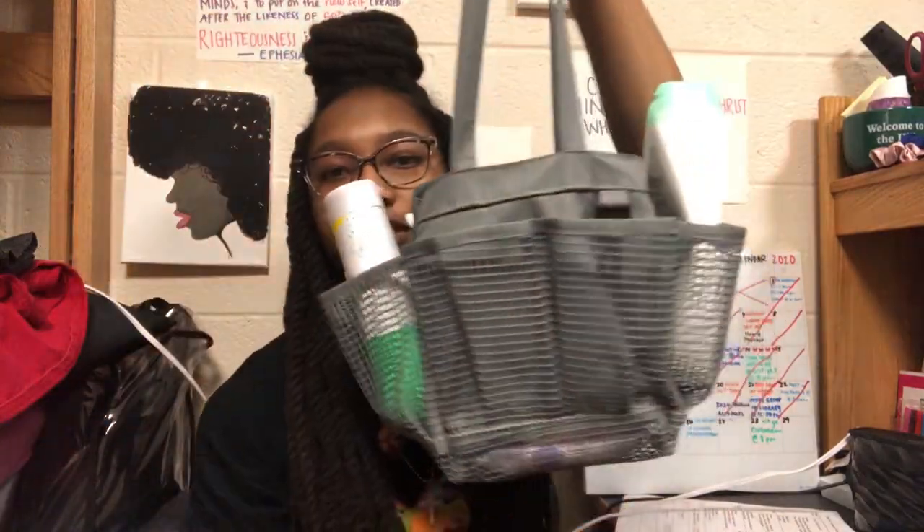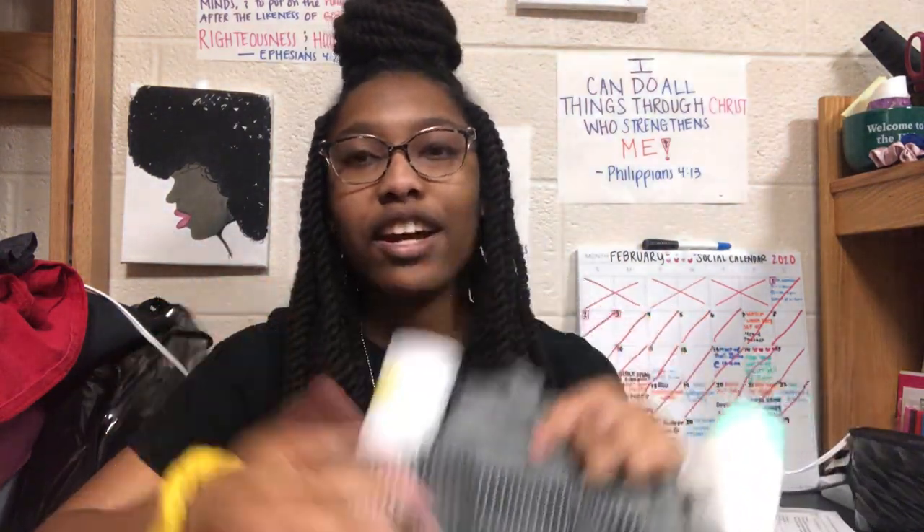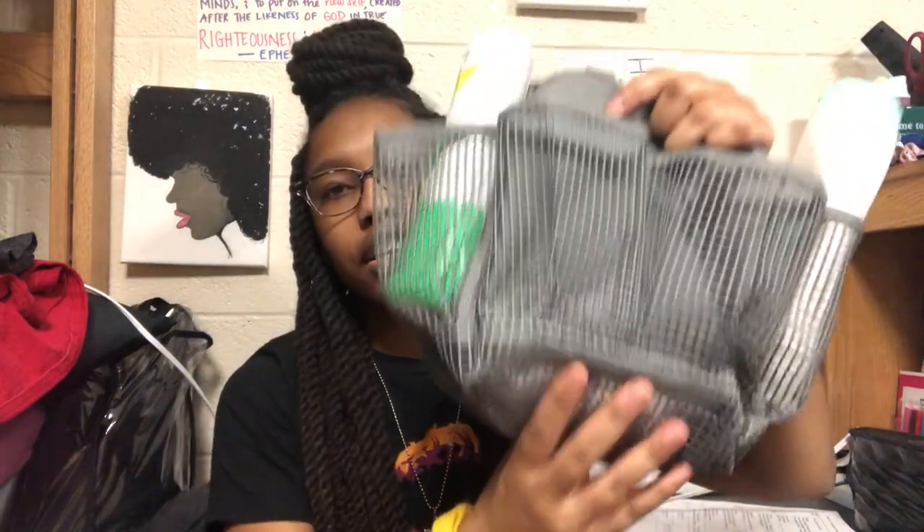I recommend — guys and girls, this is for both — that you get a shower caddy. This is what mine looks like. It's the cloth-like fabric kind. I wouldn't recommend the hard shell case one because that takes up a lot more space. This one is easier to fold. It has six pockets and one big section you can put everything in. You don't realize how much stuff you carry to the bathroom until you actually need to.